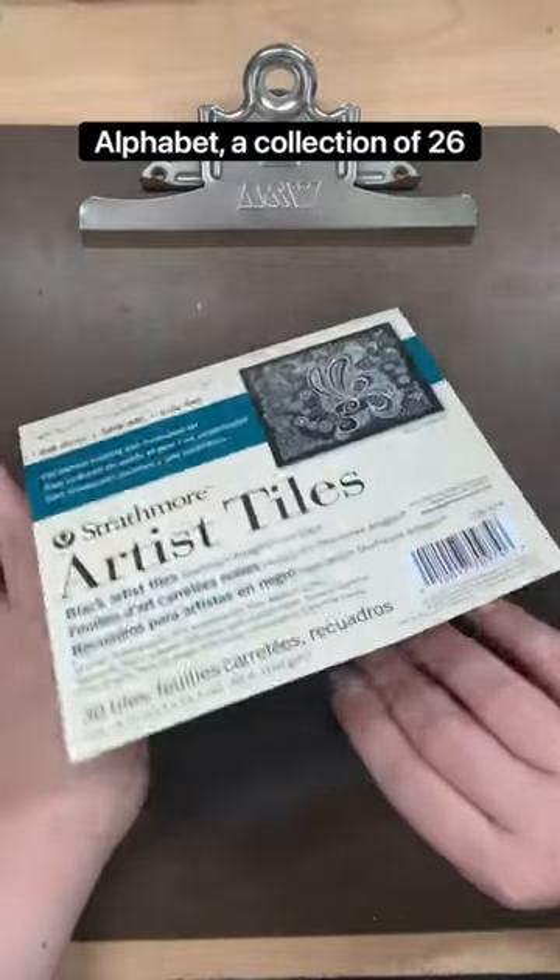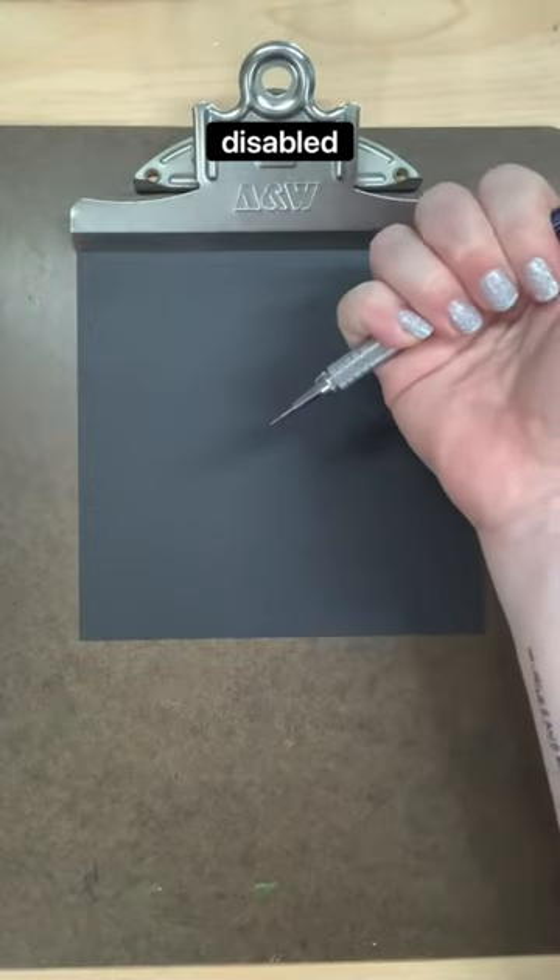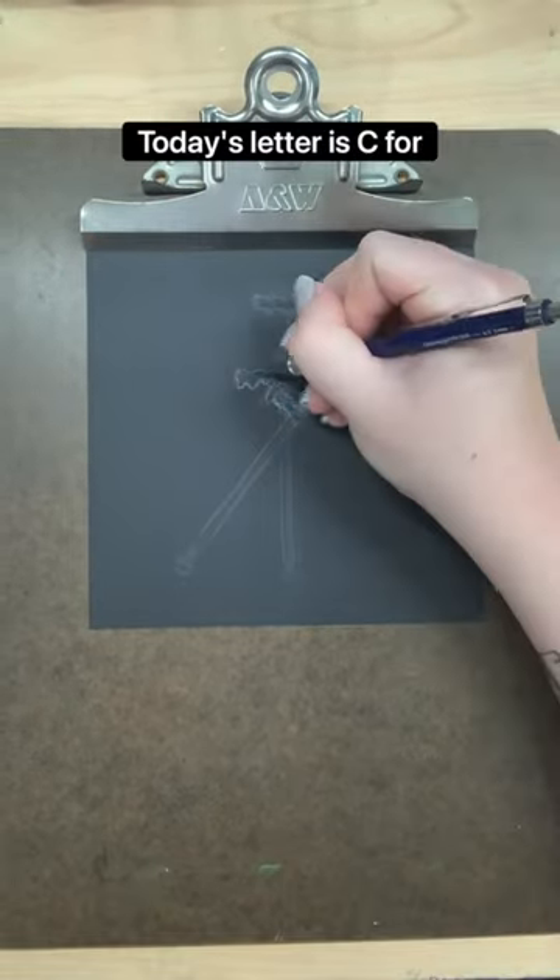Welcome to the Disability Alphabet, a collection of 26 black and white drawings aimed at bringing awareness to the disabled experience. Today's letter is C for crutches.